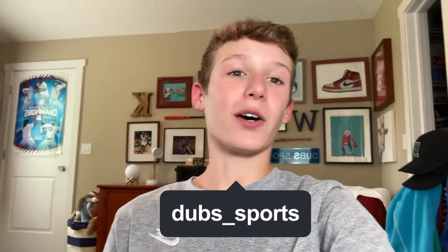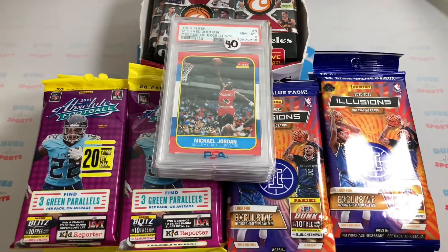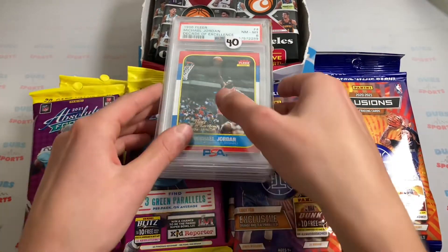I just got back from the show and it was crazy. I made my biggest wax deal ever and I picked up some really nice singles. So now let me show you everything I got. As you can see, there's a ton of wax here, but I think we're going to start off with the singles.